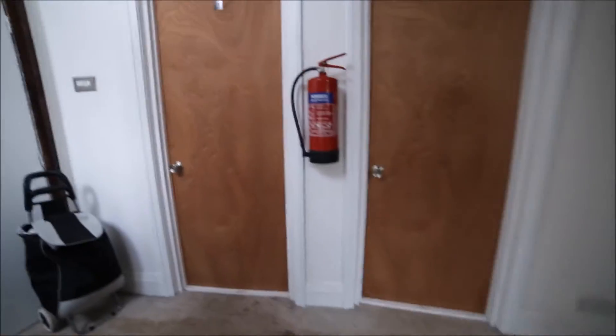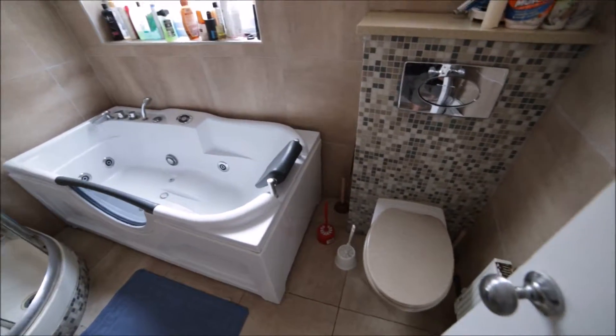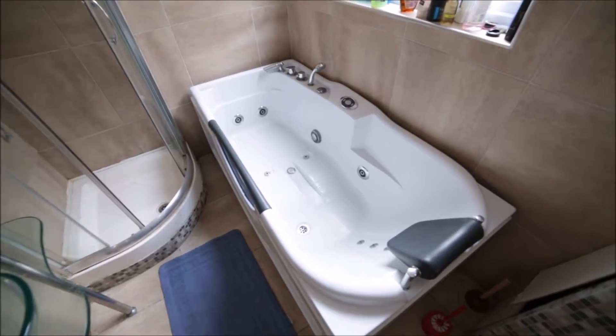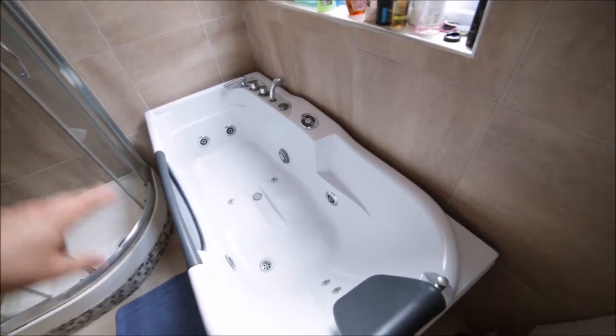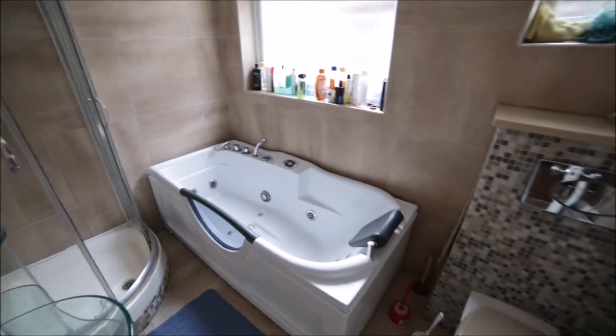On the first floor we have three rooms — room number three and four — but they are occupied. Here we have a storage room, and here we have a bathroom. The bathroom is very nice. It has a toilet, a big bath with massage jets as you can see — you can just relax here. There's a very nice sink, a bureau, and a shower unit. It's a very nice bathroom.